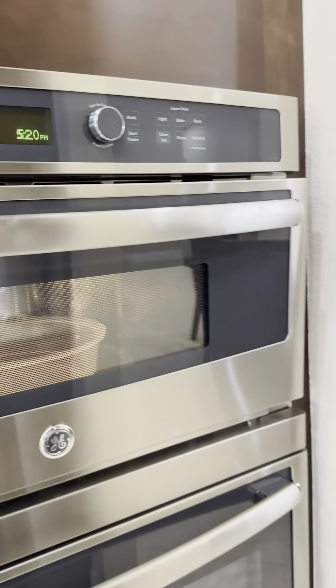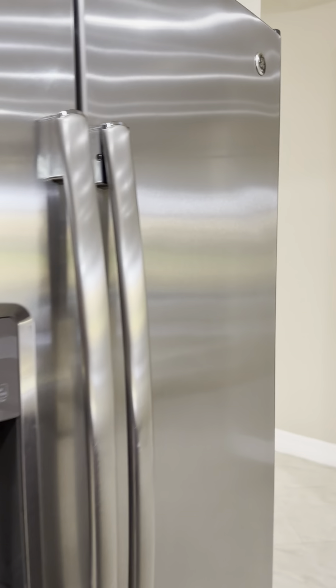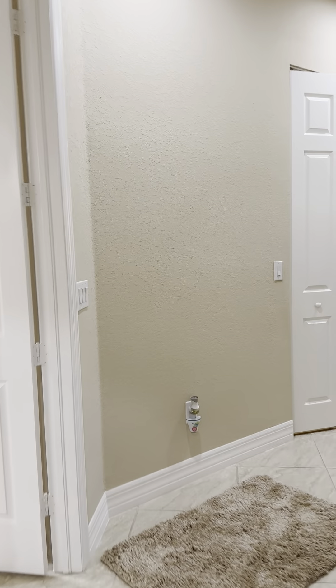Definitely a nice place. GE Profile — obviously higher-end appliances. That's the stove and the microwave, which I love when they're just right there facing out. GE side-by-side refrigerator as well. And I like the tray ceiling — very sharp.